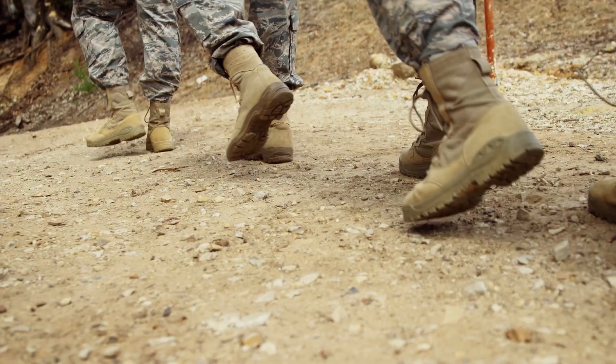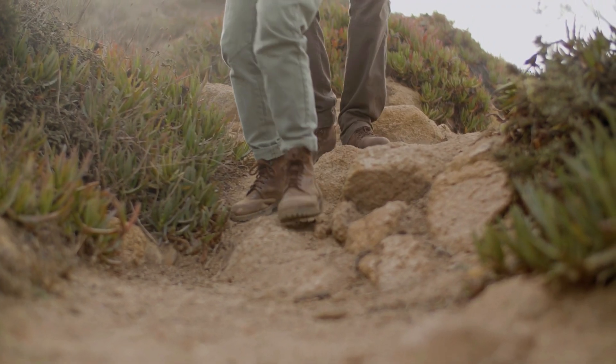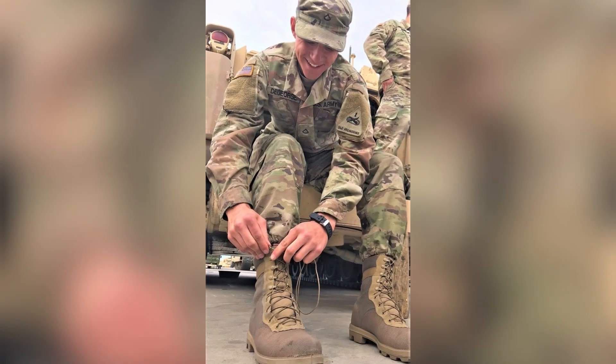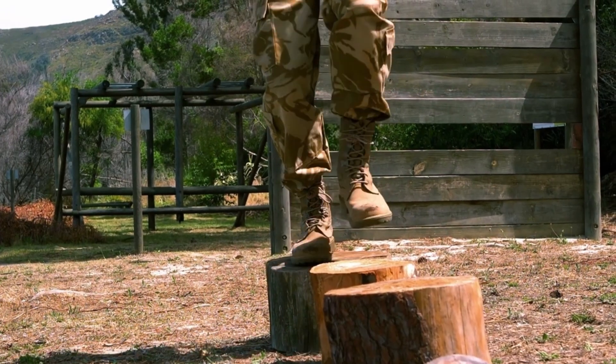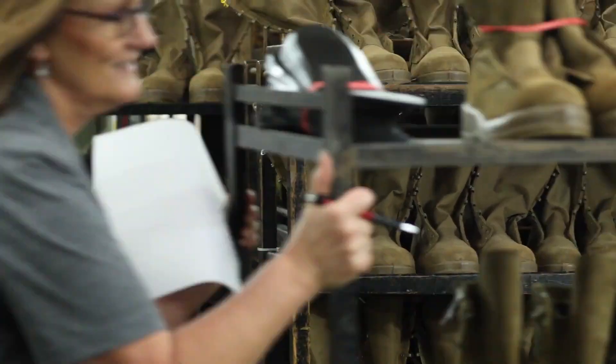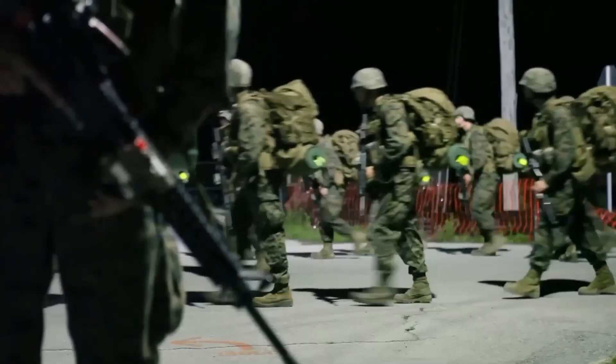They stop through sand, mud, snow, and rubble, and still hold strong. We're talking about military boots — built tough, worn by soldiers, and engineered for survival. But how exactly are they made? Today, we'll cover how these high-performance boots are manufactured, from raw leather to combat-ready pairs.